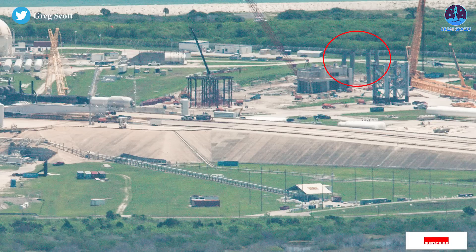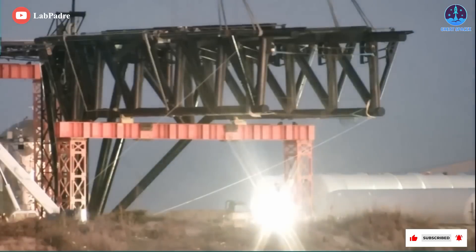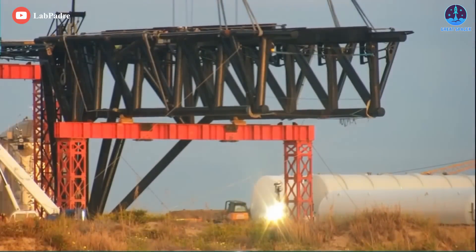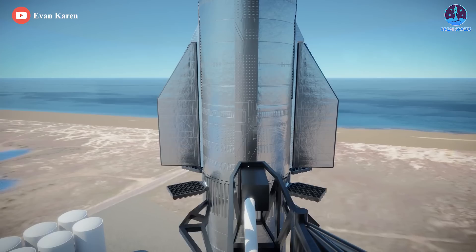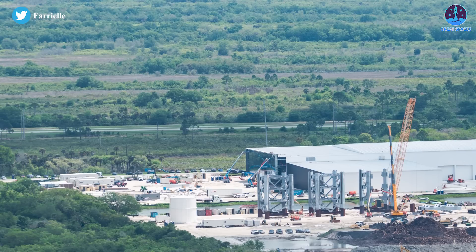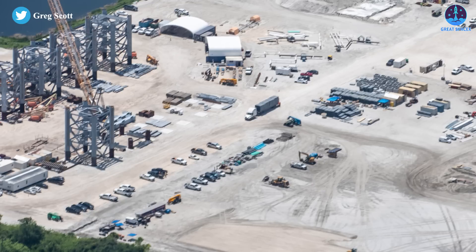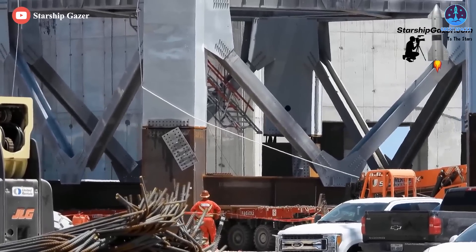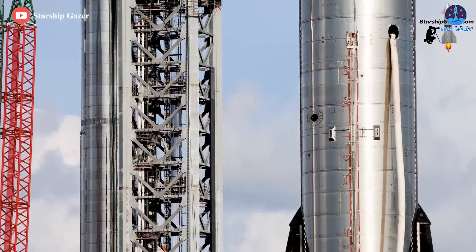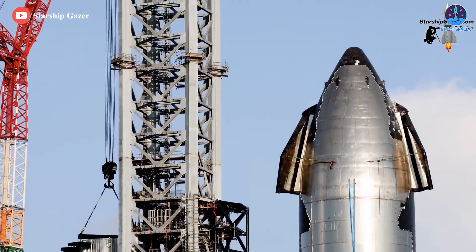Offsite, SpaceX is also making excellent progress assembling the pad's donut-like orbital launch mount and parts of the three giant arms that will eventually attach to Starship's first Florida launch tower — two for lifting and catching rockets and a third for stabilizing and fueling Starship. Much like the tower segments, there's a good chance that those Floridian components will be closer to completion than their Texan siblings when they eventually head to the launch pad for installation. Additionally, if SpaceX's experience in Texas is something to go by, Starship's first Florida launch tower could reach its full height just a few months from now.